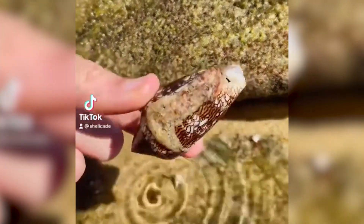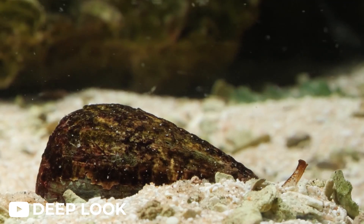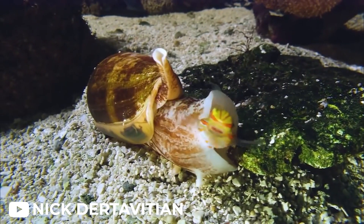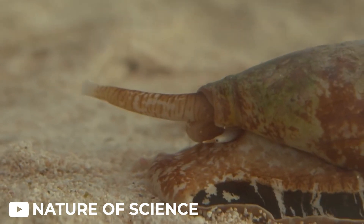In the vast and diverse world of nature, danger often lurks where least expected. One such example is the cone snail, a seemingly innocuous creature that, unbeknownst to many, is one of the deadliest animals on Earth.